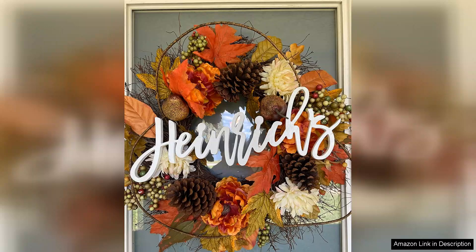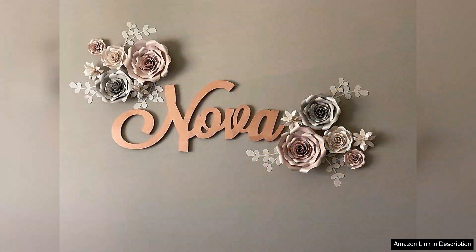What I love most is that this sign feels personal. It's not just decor, it's a representation of our family and the love we have for our little one. I can also see this sign being a great gift for baby showers or housewarming parties — truly a thoughtful and lasting memento.